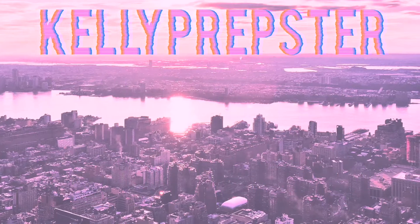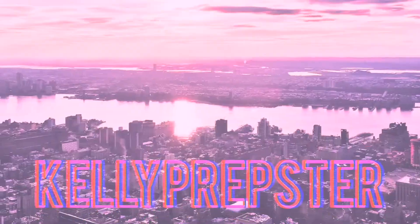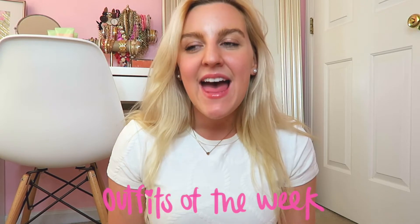Hey guys and welcome back to my YouTube channel, my name is Kelly. If you're new, hi! I'm seriously so excited to share with you guys my outfits of the week. I had so much fun styling all these outfits, and if you guys enjoy these videos be sure to give it a big thumbs up and let me know in the comments down below which outfit was your favorite.